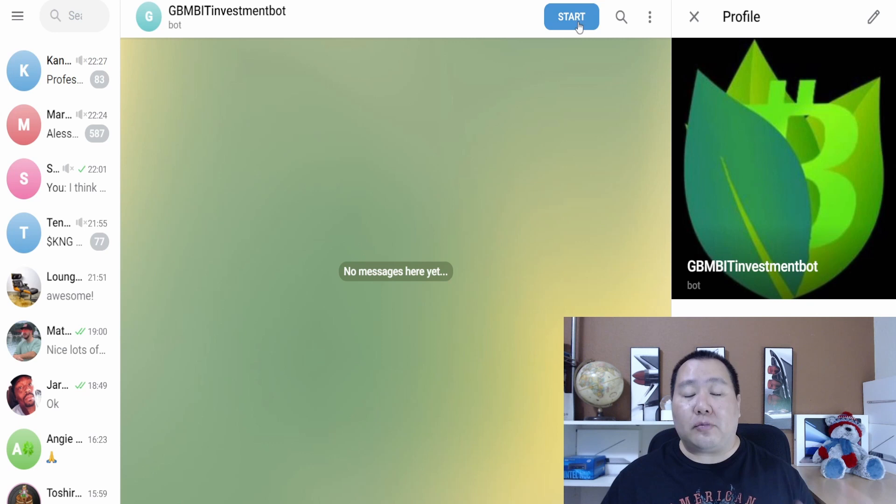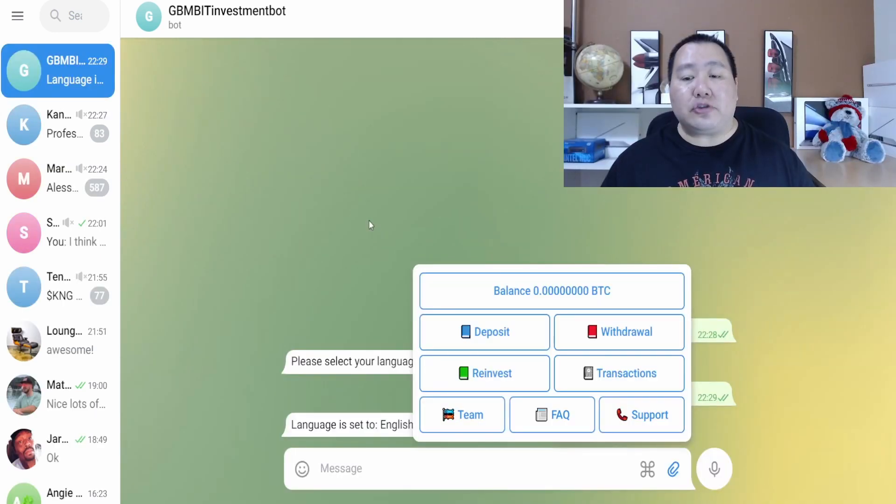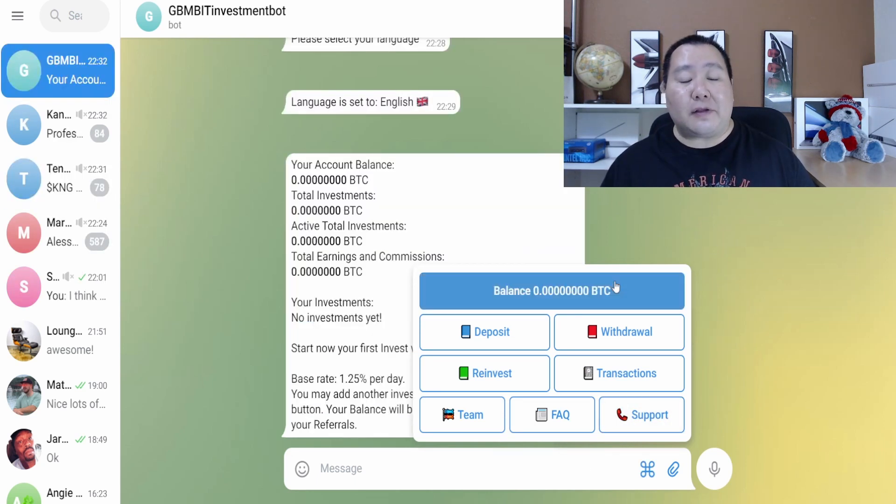After you select the language, it's going to give you a menu. You can access the menu by clicking on the little icon right here, and you can see your balance, deposit, withdraw, reinvest, see transactions, see the team, FAQs, and contact support — a very self-explanatory menu system. Go ahead and just play around with this.